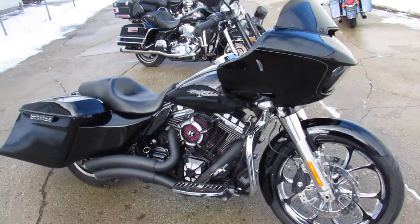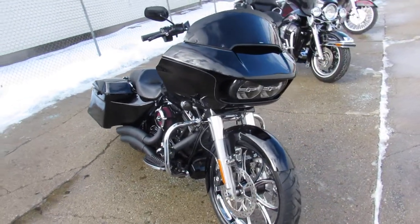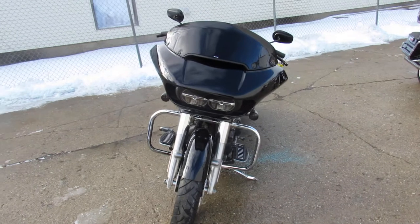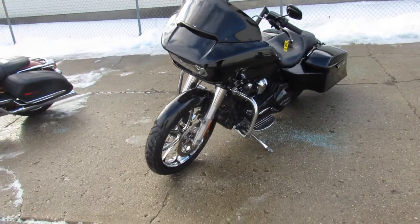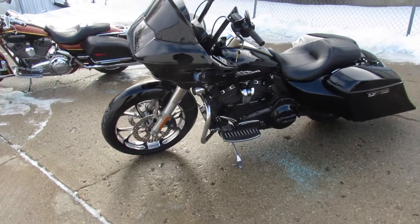You're not going to want to miss this one — over $40,000 invested in this bike. Come and get it: $19,999. Guaranteed financing, leasing programs, layaway programs — your trades are always welcome. Give us a call, we'll get it done: 810-648-9500.